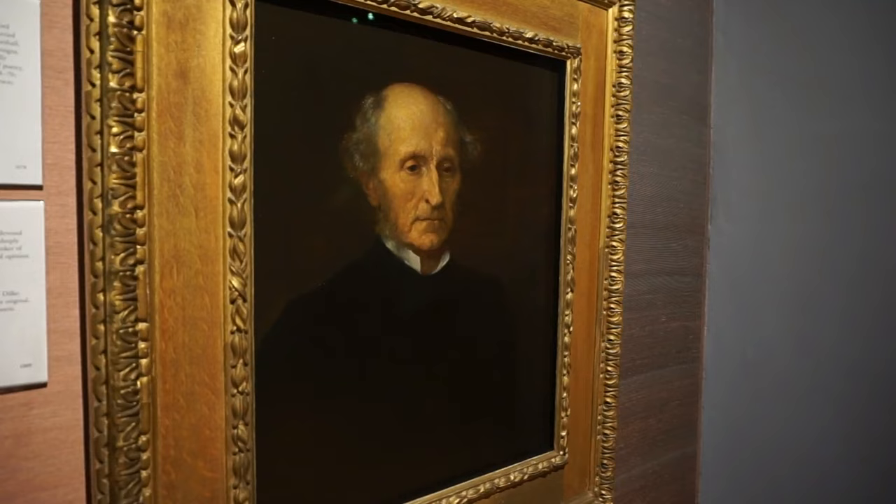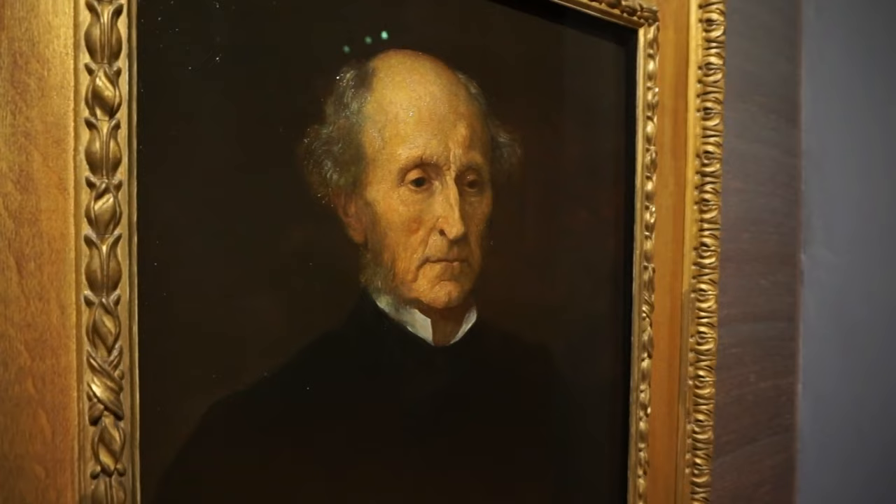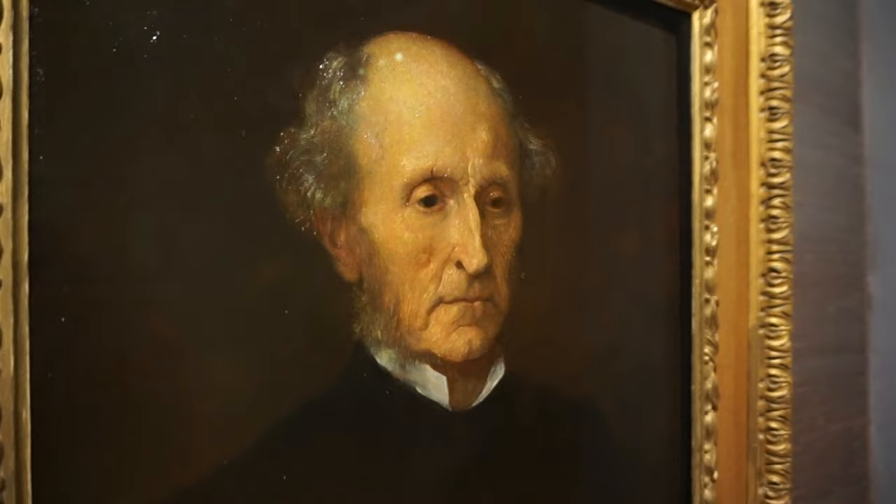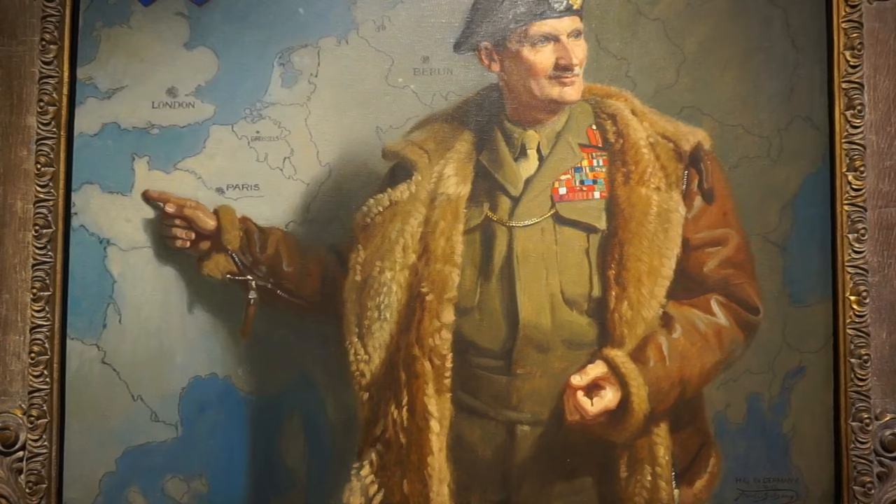And here's a portrait of John Stuart Mill, one of the most influential English political thinkers and philosophers of the 19th century. This portrait was completed in 1873 by George Frederick Watts — W-A-T-T-S.